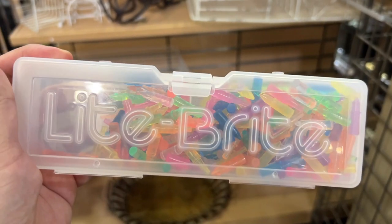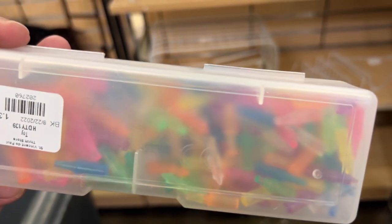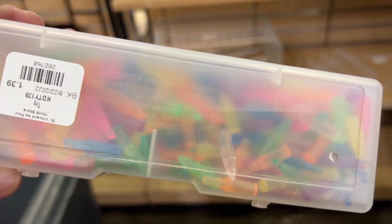I was super excited when I saw this item — I thought it was vintage — but there are a lot of repros because Target and Hasbro have redone it. These are just replacement pegs, so if it was vintage I probably would have gotten it, but I left it.